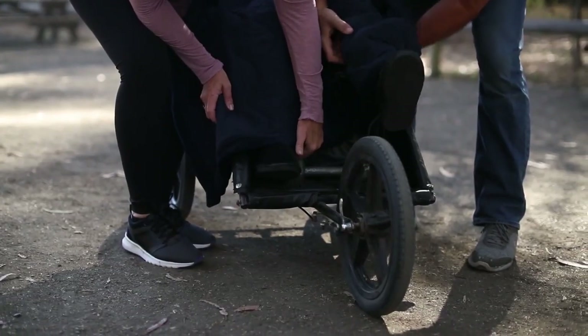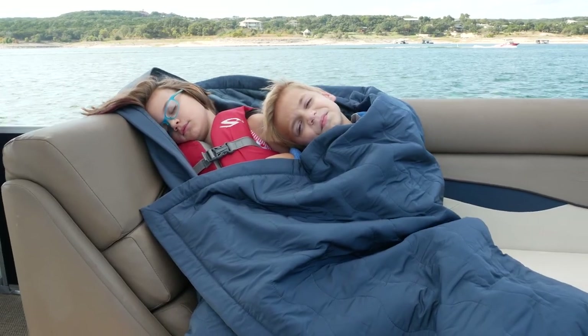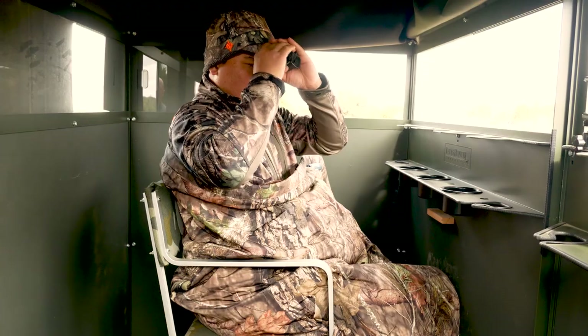They invented the Cozy so they could do outdoor activities with her and keep her warm during colder months. What's different about the Kodiak is that it's designed for hard use in the outdoors. It's available in two colors — Mossy Oak camo and a slate color. It's designed to wrap yourself up in, and it's more rugged and durable than the Cozy.